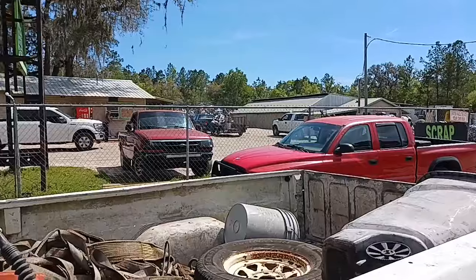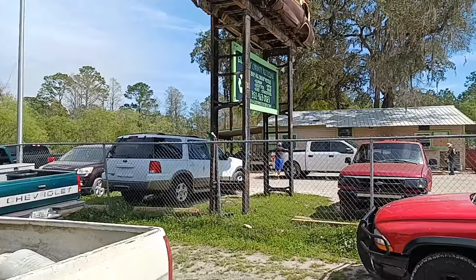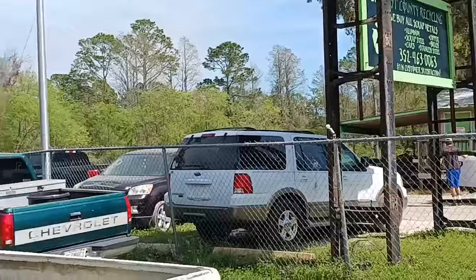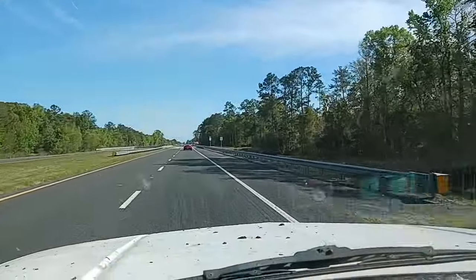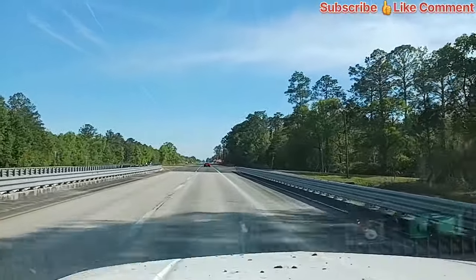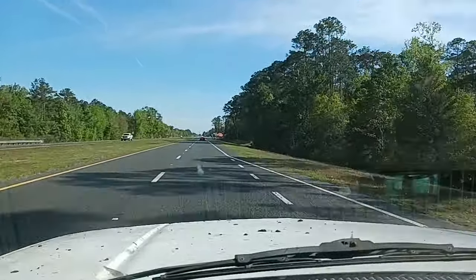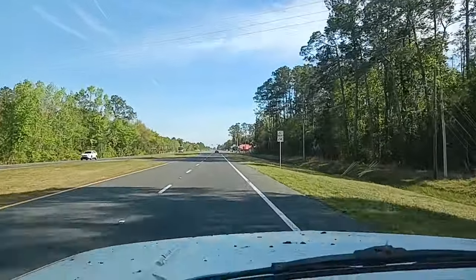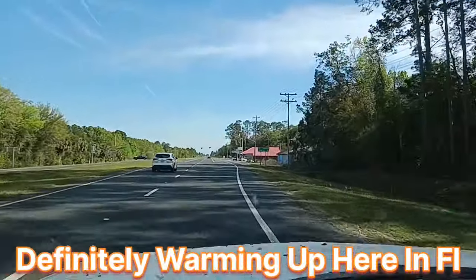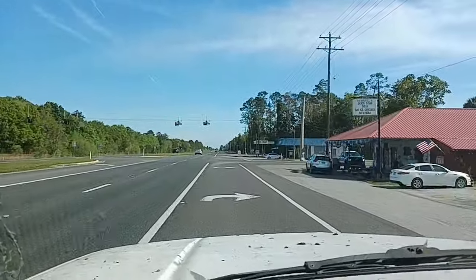We're leaving the scrap yard — Gilchrist County Recycling — heading back to the house, coming into Otter Creek. Just getting back home from the scrap yard. It's a beautiful day. I hope everybody's having a great day. It's nice and cool, sunny here in Florida. What's it like where y'all at — is it still cold?